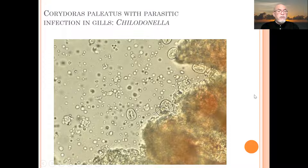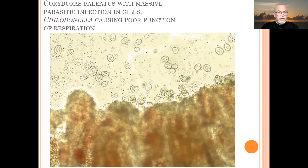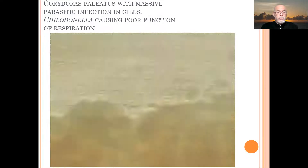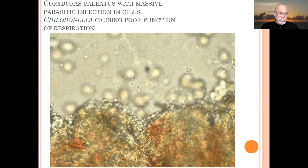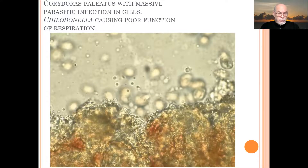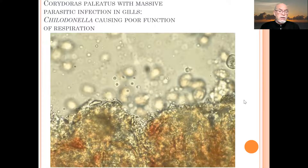Luckily this is an easy case to detect — when you use a microscope you know exactly that you're dealing with a parasitic infection. This was already an advanced case; you can see that quite a few parts of the gill tissue are completely covered with those parasites, which are permanently scraping and damaging the gill cells and gill lamellae, causing a risk of secondary bacterial infections.